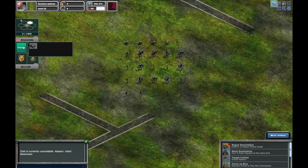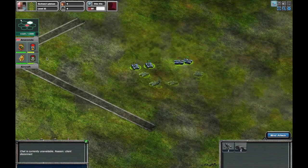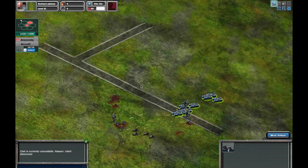Now let's attack a different enemy platoon. This one is comprised mostly of infantry and doesn't have any heavy units such as tanks to soak up the damage. Consequently, my challengers are going to have absolutely no problem taking out this entire platoon.